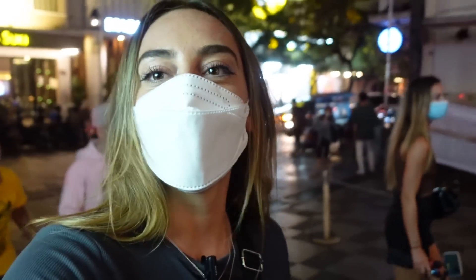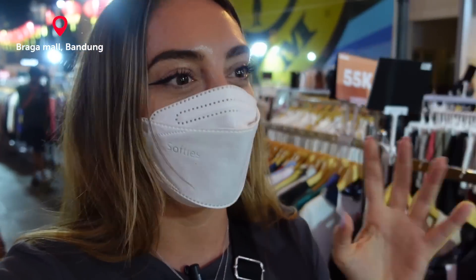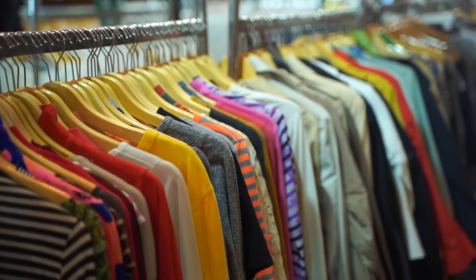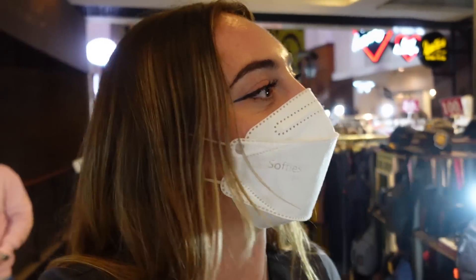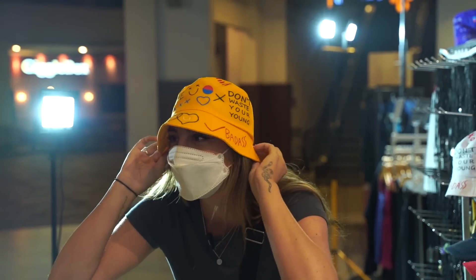We made it to the mall! This mall is so nice — there are so many clothes and prices are pretty cheap, with lots of famous brands. I'm really surprised by the prices and the atmosphere. It's a super clean mall with so many good things to buy and it's not too busy, which I really love.